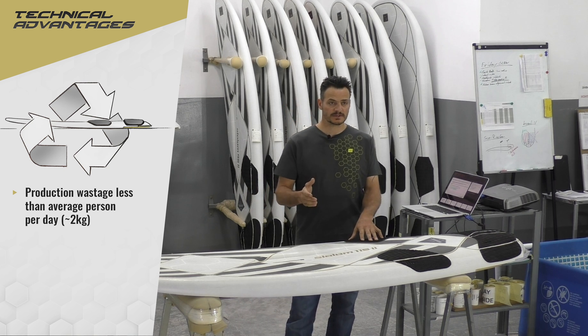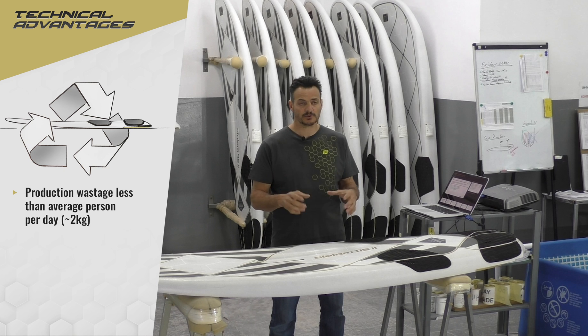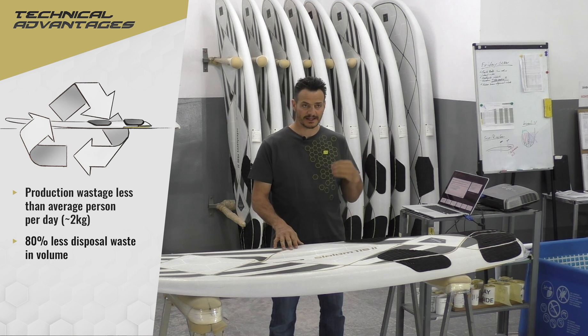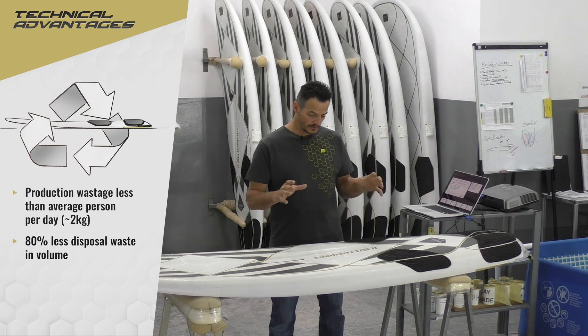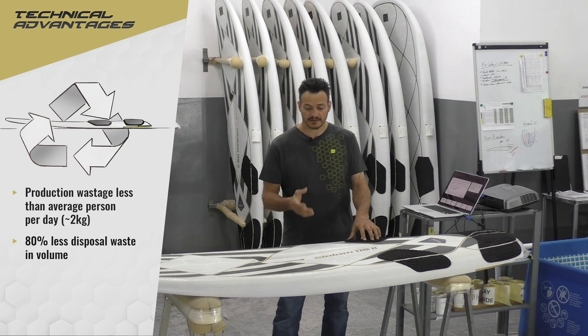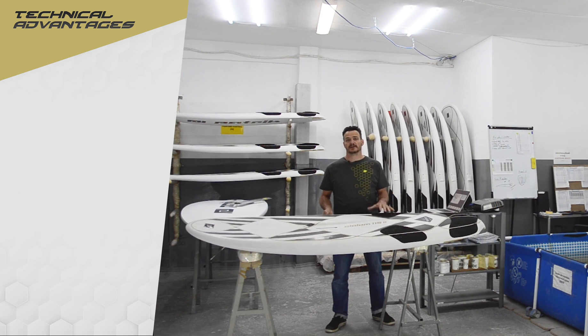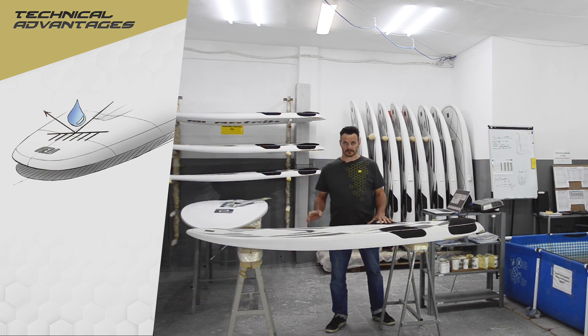If one day you have to dispose of it, the board is hollow, so if you shred it you will end up with 80% less waste. And because it's 15 to 20% lighter, it is also 15 to 20% eco-friendlier in weight.